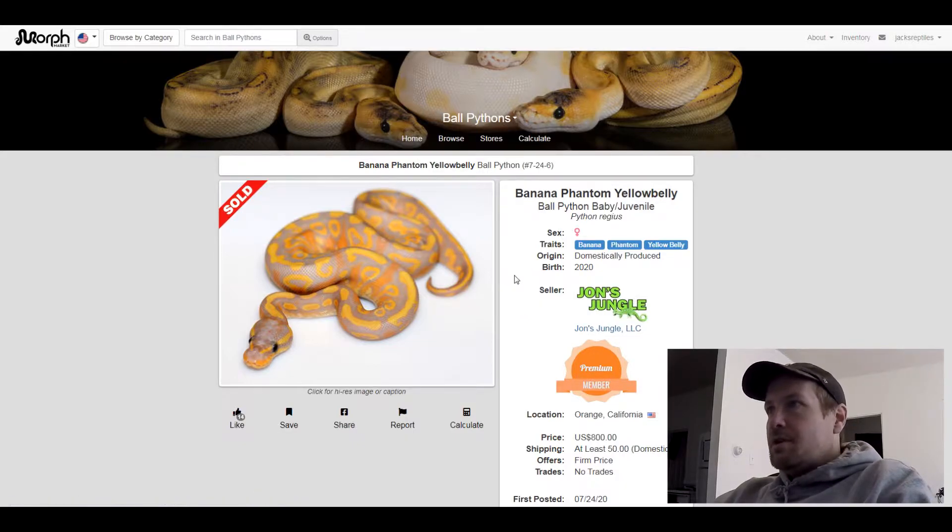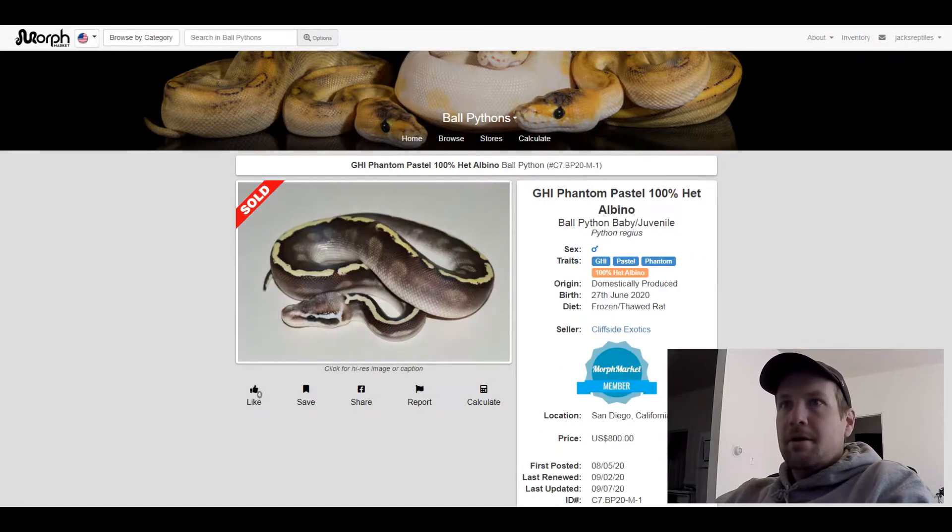This next one is a GHI Pastel Phantom 100% het albino. It looks like a GHI Mojave. Pretty neat looking snake — no alien heads on it, you can see what kind of faded, really really faded alien heads. It sold for $800.